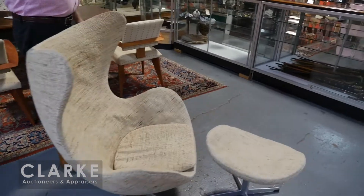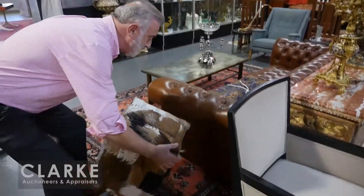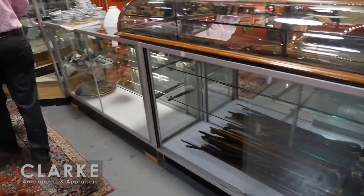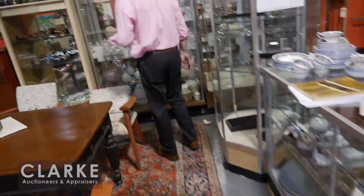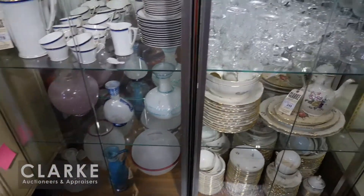We have a Fritz Hansen chair and ottoman — very desirable. We've got these beautiful hide — nearly like cubes, cowhide — but very good, very decorative. Over here in the cases we have lots and lots of art glass. One of the makers I know is Gilvey, and then there's mid-century glass — I would say this is Waterford at a guess.